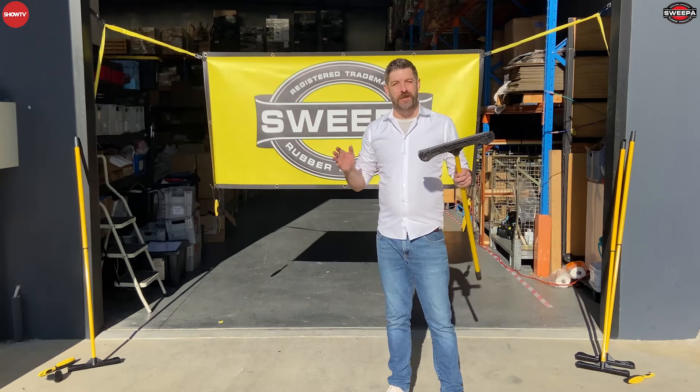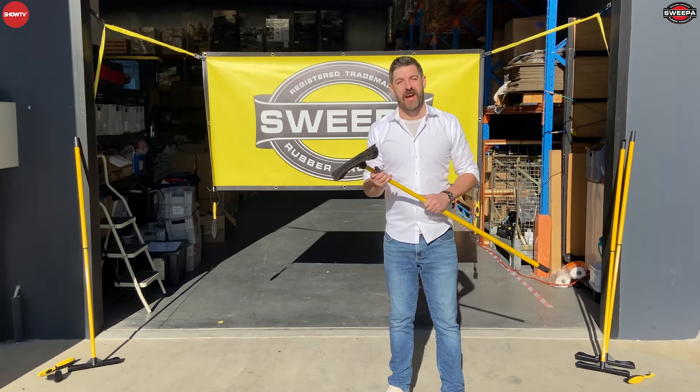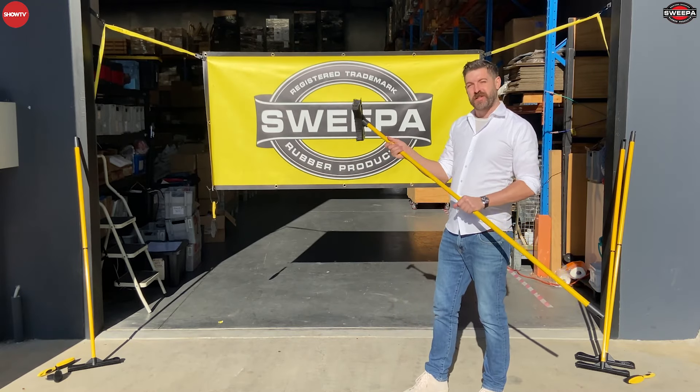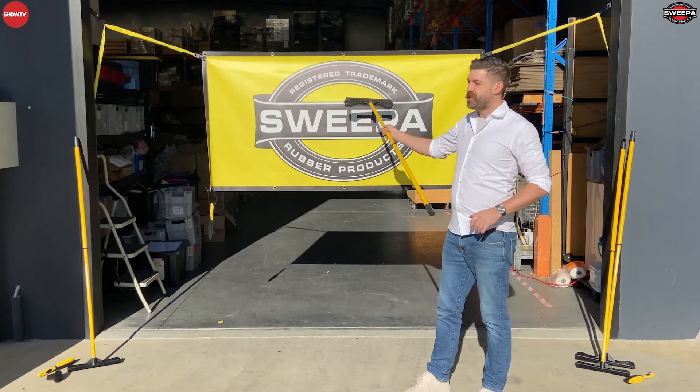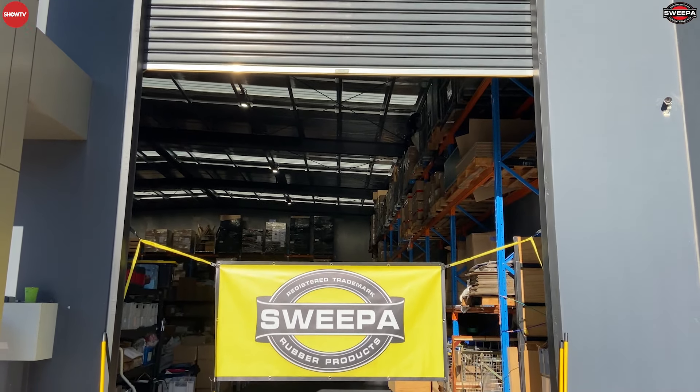G'day everyone, Barry from Show TV here with you again with some amazing news today. As of today, Show TV is officially the Australian and New Zealand distributor for the original Sweeper Rubber Broom.